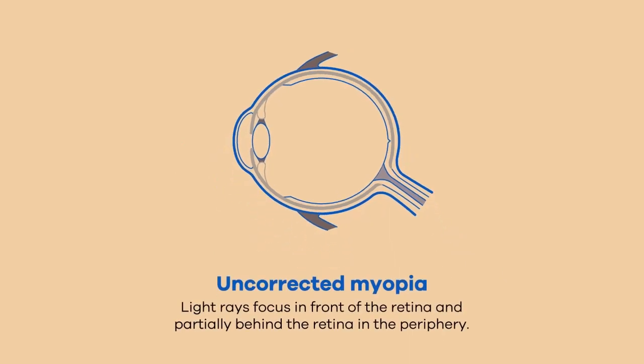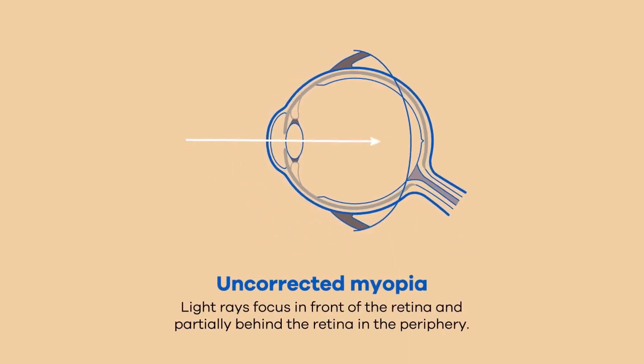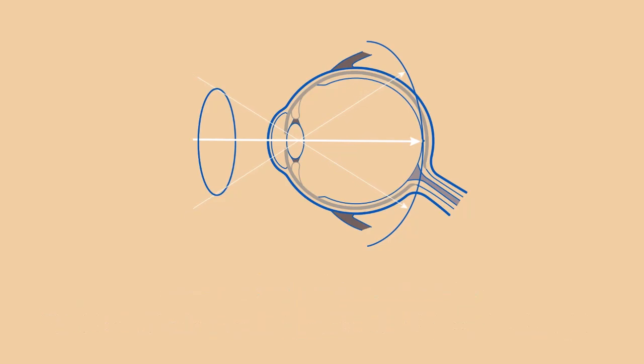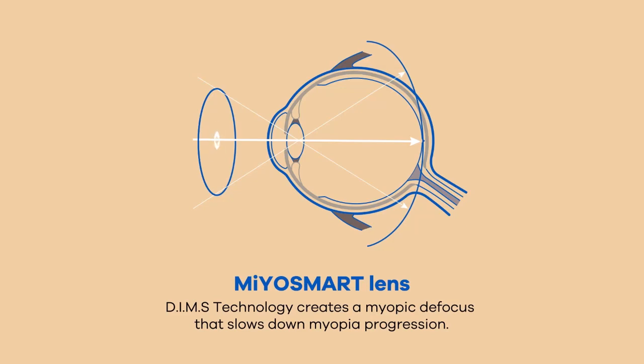This technology is based on the peripheral defocus theory. In the myopic eye, rays are focused in front of the retina and in the periphery behind the retina. With a single-vision lens, rays are focused on the retina while there is a hyperopic defocus. Myosmart with DIMMS technology creates a myopic defocus, focusing rays in front of the retina.